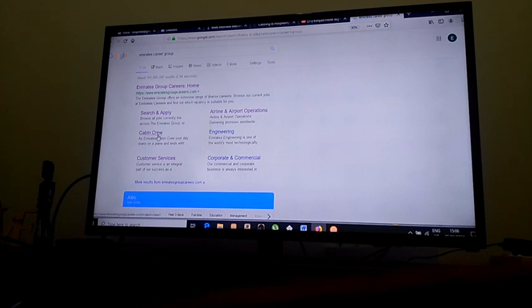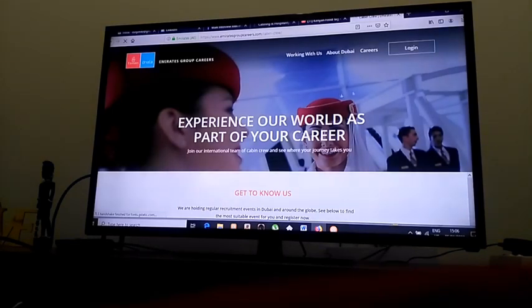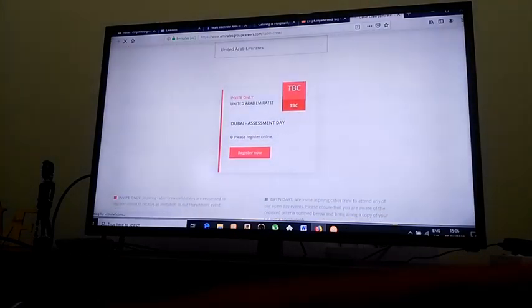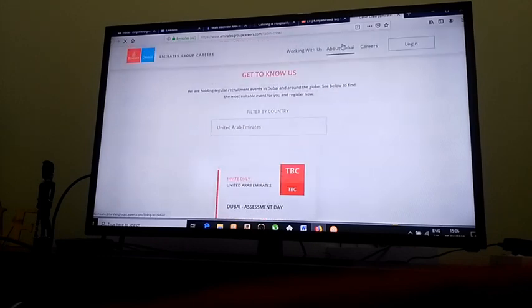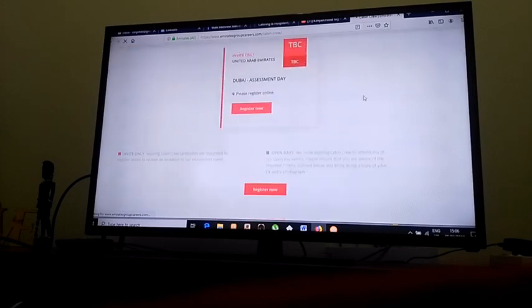Let me go to the most demanded position — cabin crew. Click on cabin crew and let's wait for it to load. Here is the website. It gives you information about assessment days in Dubai. If you're applying from outside Dubai, you can check careers to see if there are any open days in your country. It tells you to register, so of course you have to register.